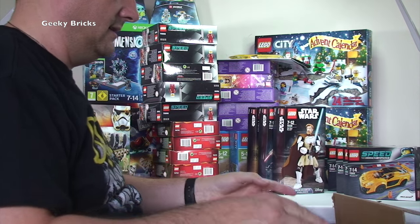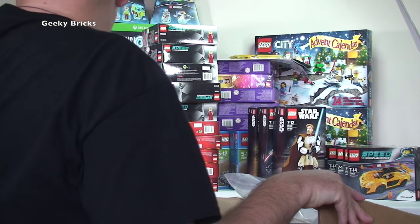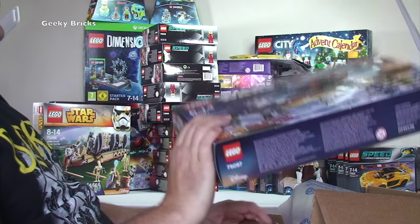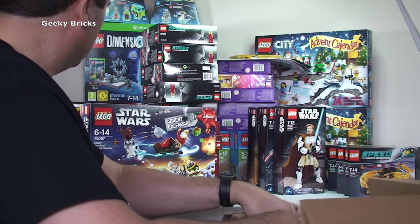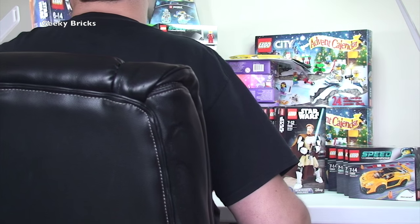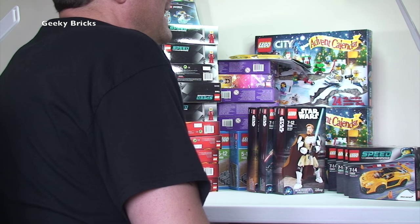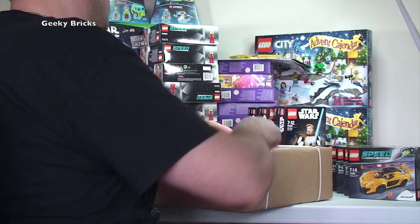Another LEGO Store box. Inside we have another LEGO Star Wars Advent Calendar. I'm not sure why I got another one — maybe for Mummy. But I've obviously already got one. Next box please.